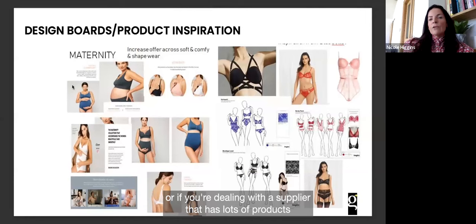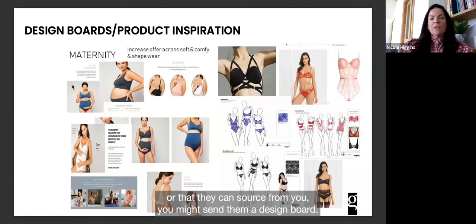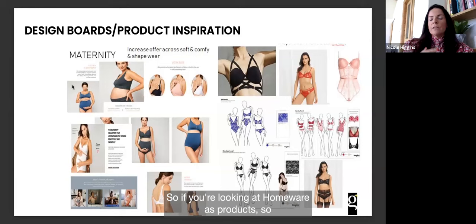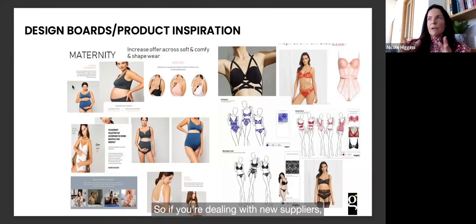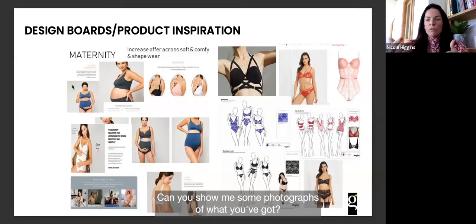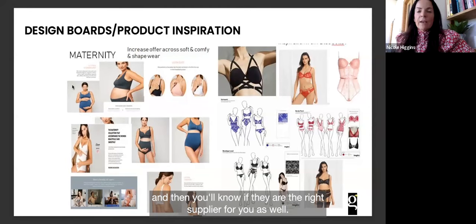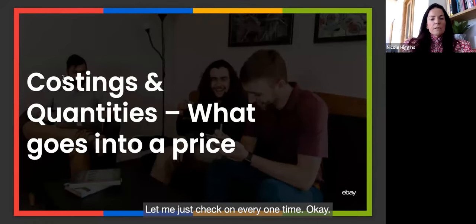If you're dealing with a supplier that has lots of products you'll buy off the shelf, you might send a design board instead — a mood board showing the look and feel you want. For example, for homewares or lingerie, saying 'this is the kind of thing I want — is this what you do?' speeds up the process and helps you quickly determine if they're the right supplier for you.